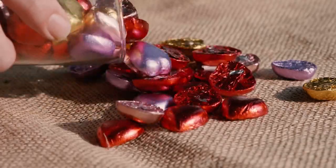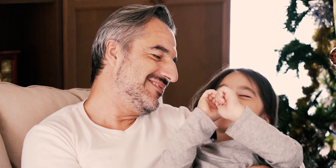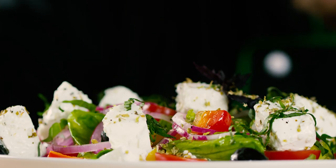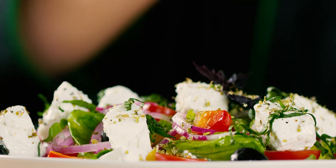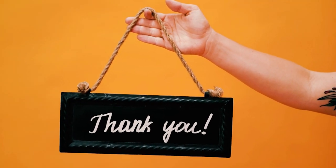So, there you have it. Many of your favorite snacks might not be as real as you think. While these foods can be enjoyable in moderation, it's important to be aware of what you're consuming. Opting for whole, natural foods as often as possible can help you maintain a healthier diet. Thanks for watching. Don't forget to like, comment, and subscribe for more eye-opening content. Stay informed and eat well.